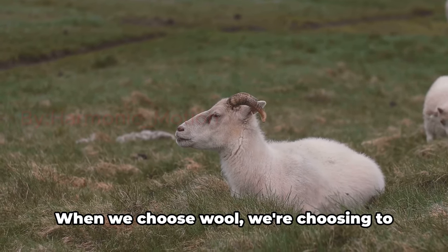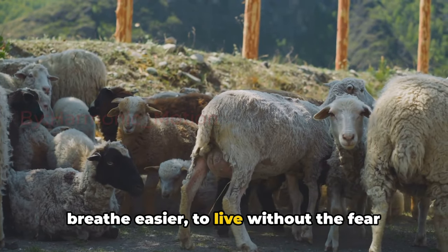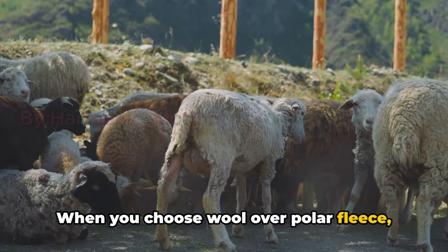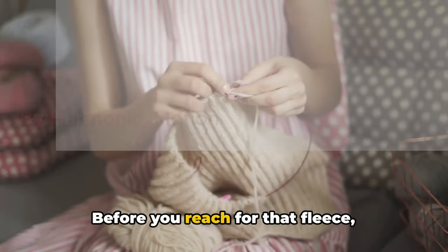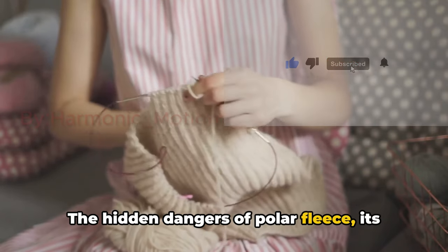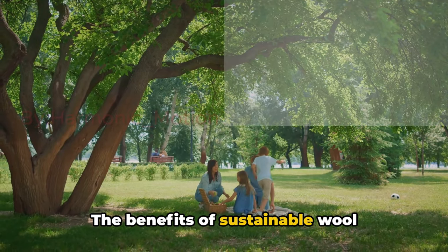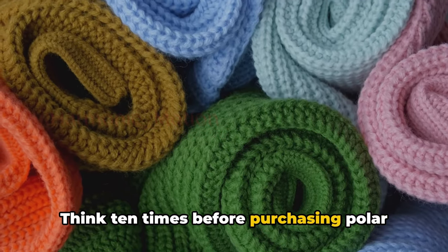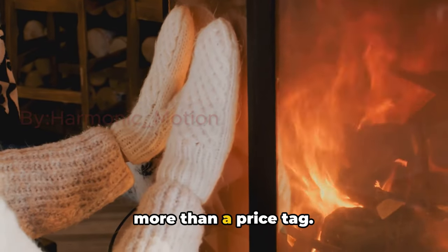And let's not forget about health. When we choose wool, we're choosing to breathe easier, to live without the fear of inhaling harmful microplastics. When you choose wool over polar fleece, you're not just making a fashion statement, you're making a health statement. Before you reach for that fleece, remember this: the hidden dangers of polar fleece, its petroleum-derived content, and the risk to your health. The benefits of sustainable wool alternatives are clear. Think carefully before purchasing polar fleece textiles with polyester additives. Your health and your planet are worth more than a price tag.